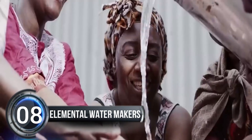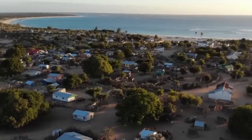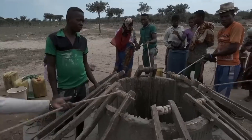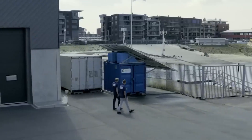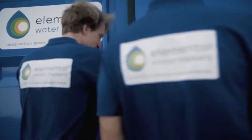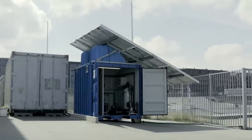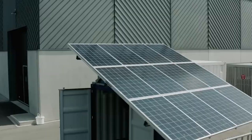Number eight: Elemental Water Makers. Elemental Water Makers is a company that helps people get clean water in places where it's really hard to find. They use the power of the sun to turn salty sea water into drinkable water. This is really important because climate change is making it harder and harder to find clean water. Usually turning salty sea water into drinkable water is really hard and needs a lot of energy, which is bad for the environment.